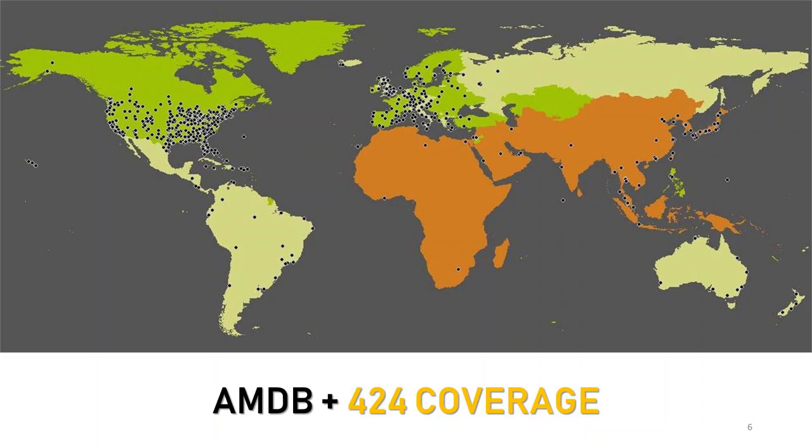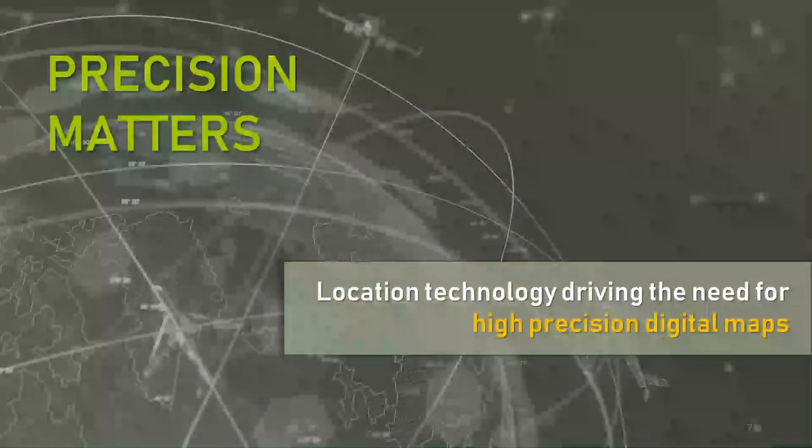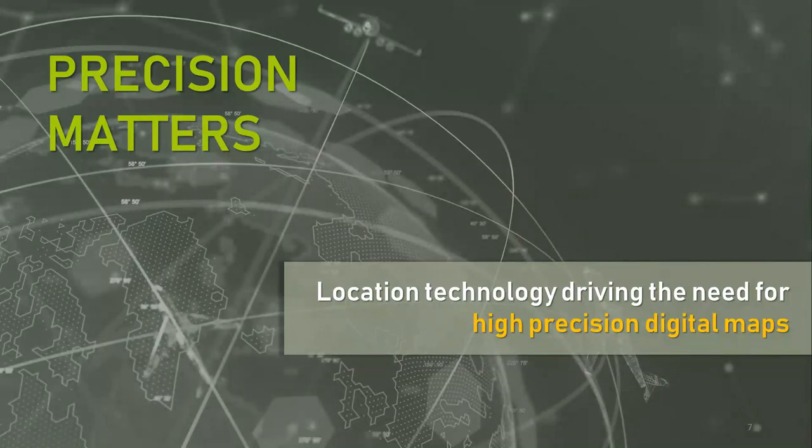Diving into the technology. Fundamentally, the ever-increasing accuracy of GPS technology, which answers the key question — where am I — is driving the need for ever-increasing accuracy of associated maps, answering the other key questions: what's around me and where are they? Whether you're a pilot, an air traffic controller, or the processor in an autonomous aircraft, you have to have those answers.